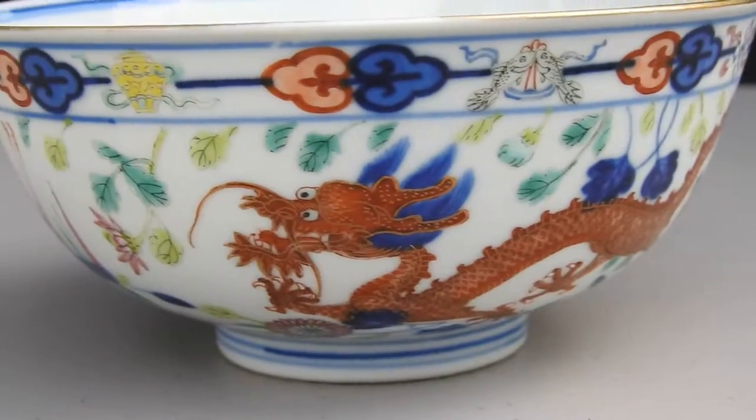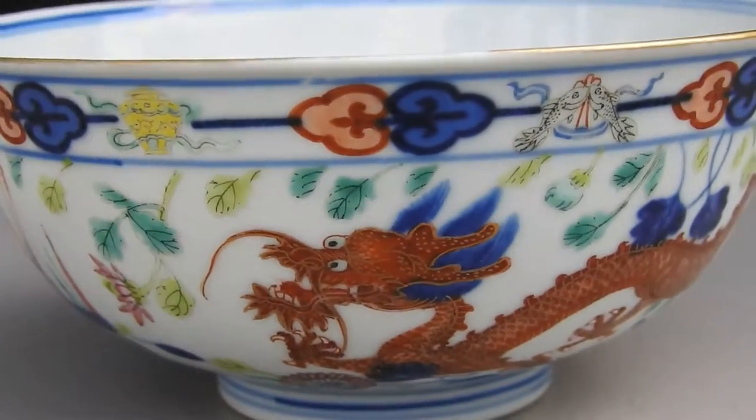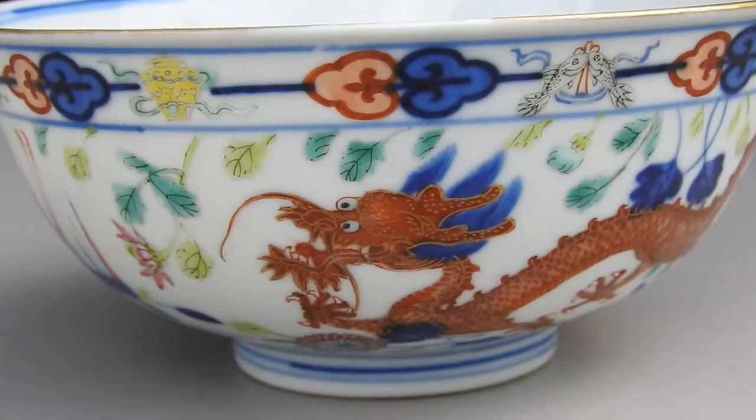You can check Sotheby's for Guangzhou marking period dragon bowls and you'll find the pair that's over sixteen thousand, so you got a good discount on this bowl. Guangzhou period is 1875 to 1908 for those of you that weren't aware.